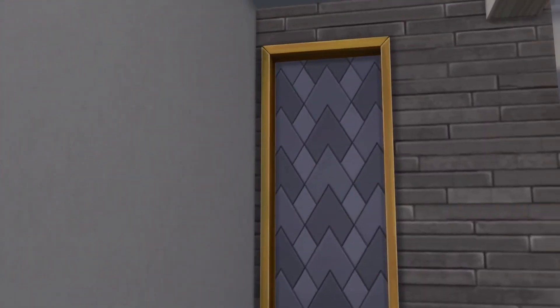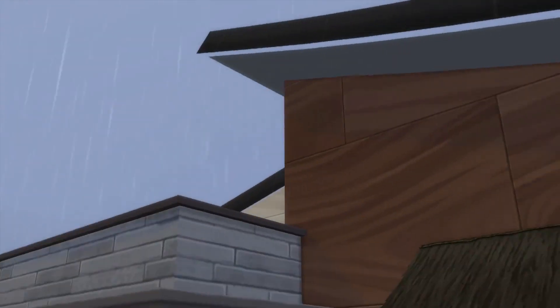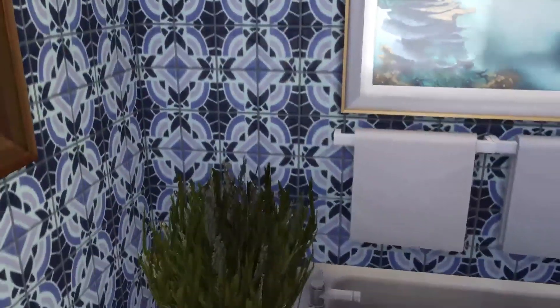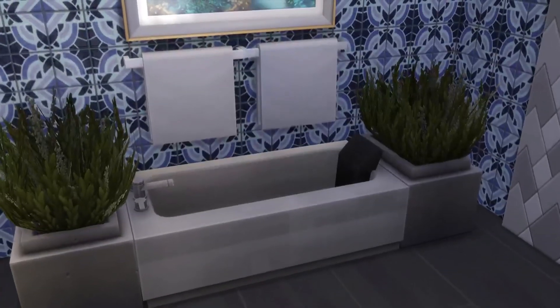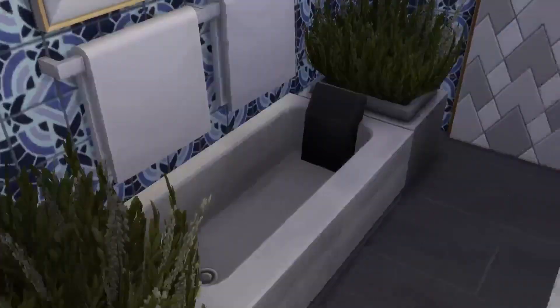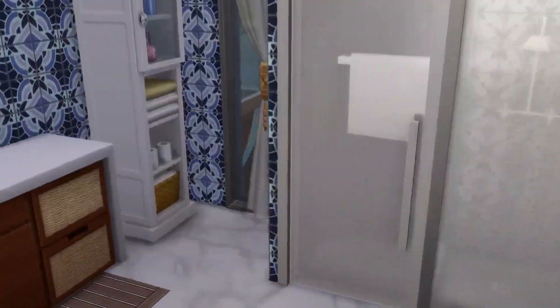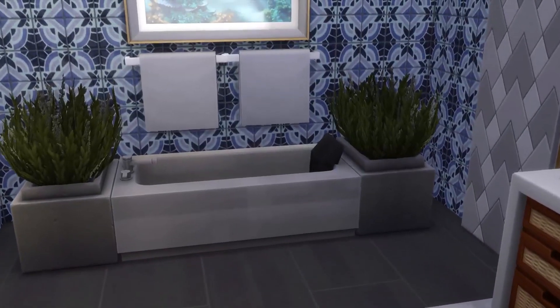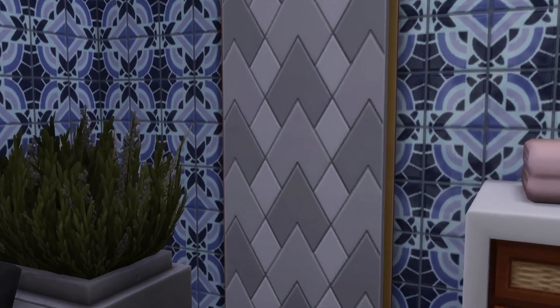Going back through the hallway, there's another door that leads into — oh my gosh it's raining! Isn't it always sunny in Sulani? Anyway, we have the bathroom right here. There is a bathtub of course for washing your toddlers — if you have toddlers you want a bathtub upstairs. There's a sink area, a potty, and a walk-in shower again. I love creating these spaces so much.